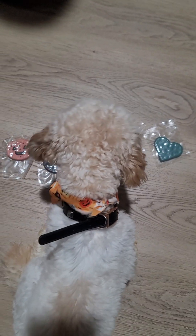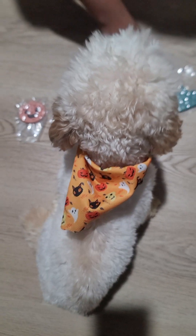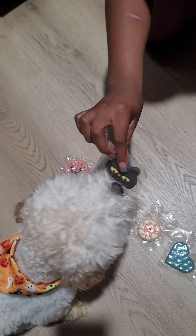Y'all, don't come for my puppy — he still got on his little Halloween scarf, but he's grown now. Let's see if he chooses something. I don't know if he's going to choose anything, but my puppy is like, man, what y'all got going on?